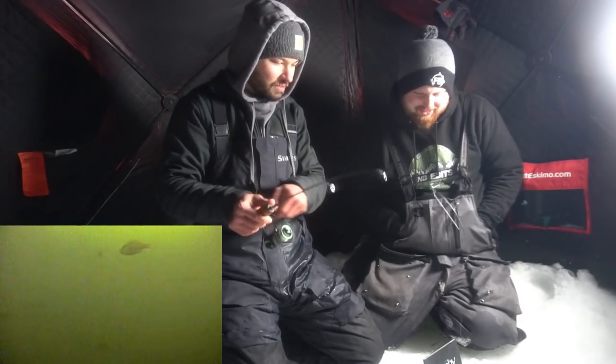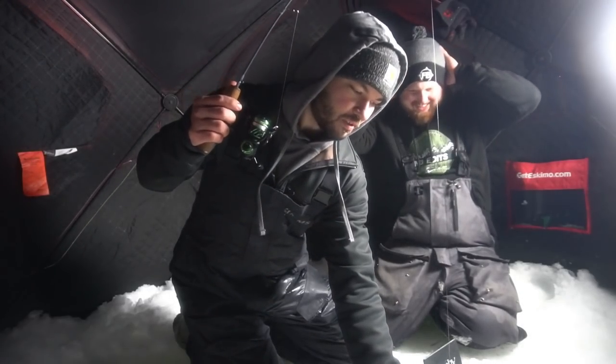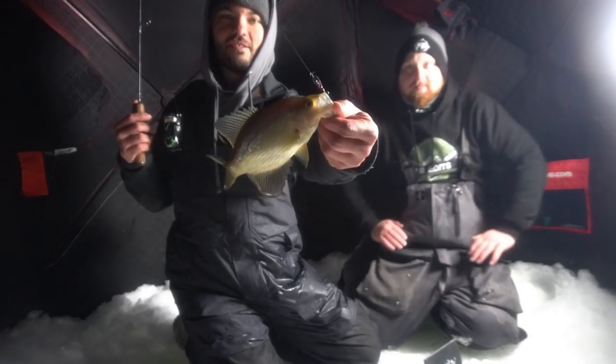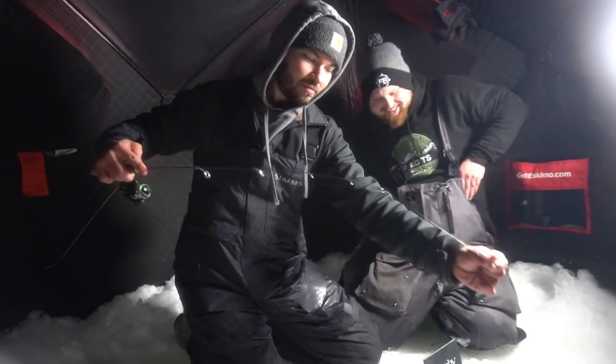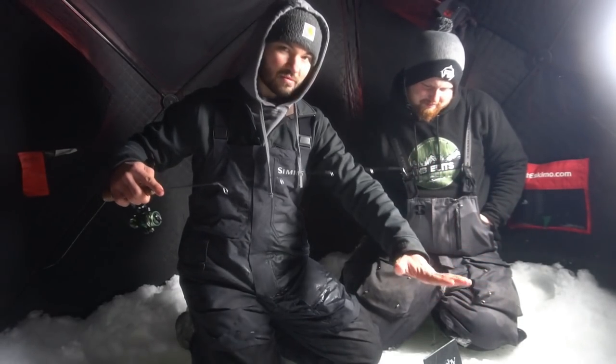That was awesome. Not a very big one, but you can tell how aggressive these crappies are when they come in. That bluegill did hit too. This is a blast — this is so cool. Actually physically watching them eat on the camera is awesome.